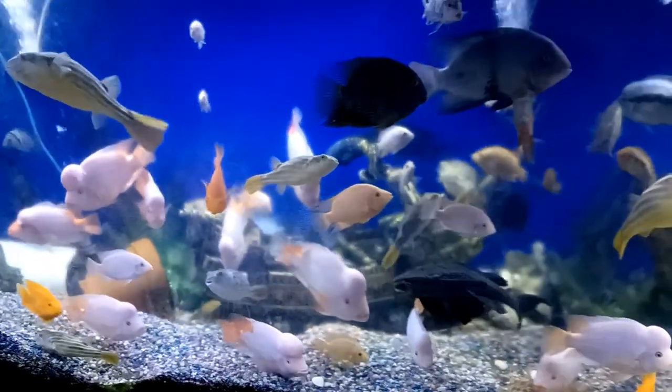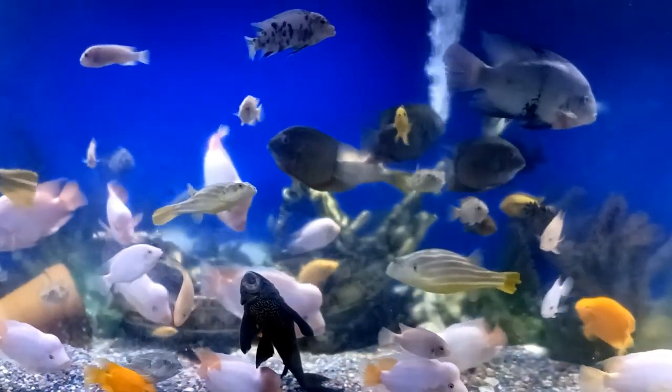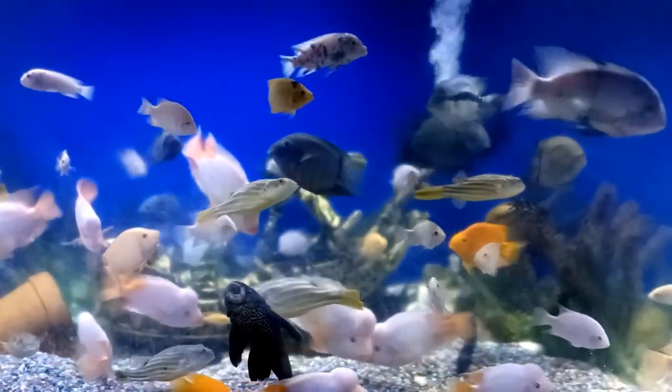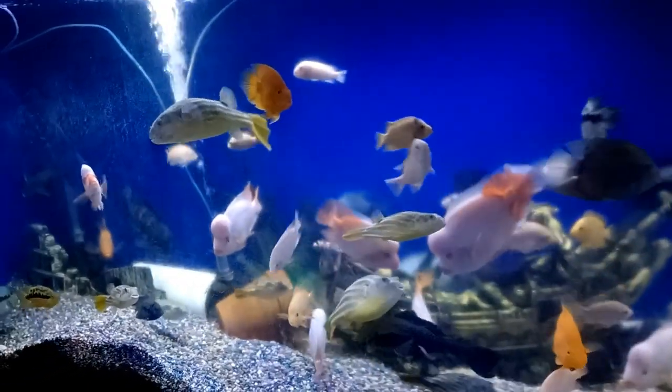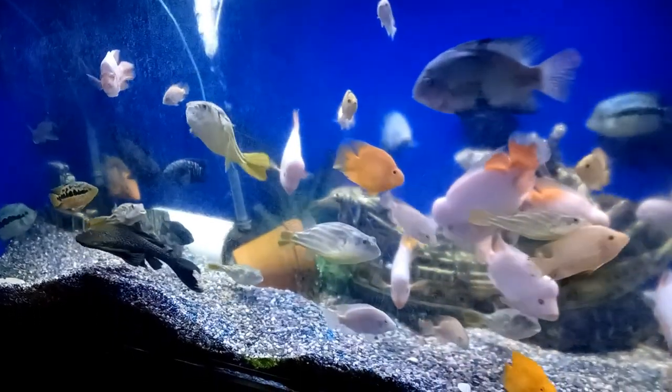I do have to change the water in this tank twice a week. Since the tank is 600 gallons, I usually do a 75% water change, which is a lot of water. I use it to water my trees outside. Have a good day.